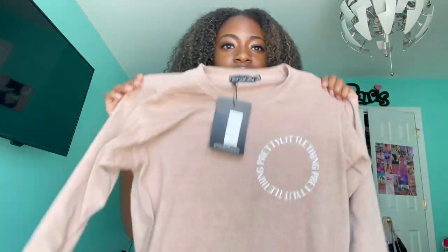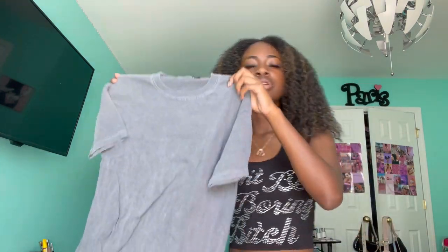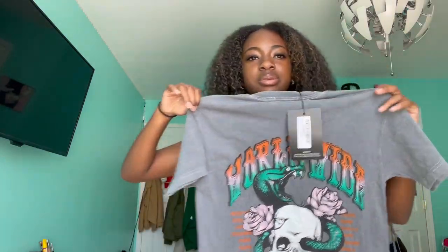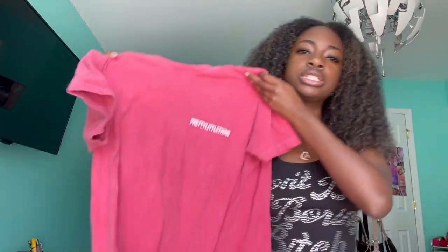Next I got this plain long sleeve shirt. I just wanted something plain I could casually wear to school — who wants to dress up every day? I wore this with some black leggings. It just says Pretty Little Thing and is a nice neutral color, also an extra small. I also got this other shirt that I have yet to wear — it looks super bomb for pictures. A lot of my shirts are plain in the front but have the cutest stuff on the back — that's why I bought them.